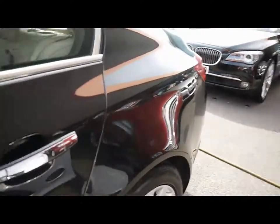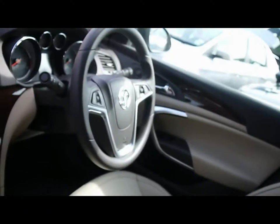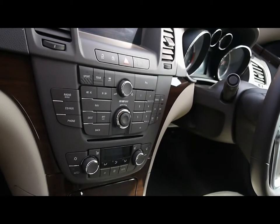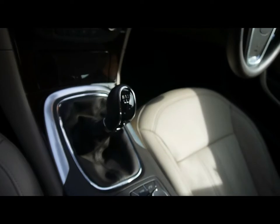I'll show you inside the vehicle now as well. Inside, full cream leather interior, all in great condition. Multi-function steering wheel with cruise control, full colour satellite navigation system, CD radio with auxiliary input and Bluetooth connectivity, dual zone climate control, 6-speed manual gearbox.